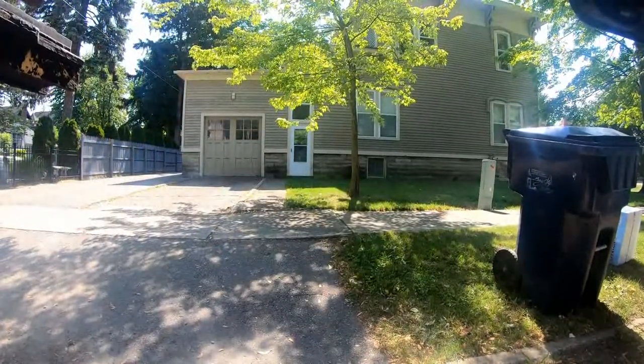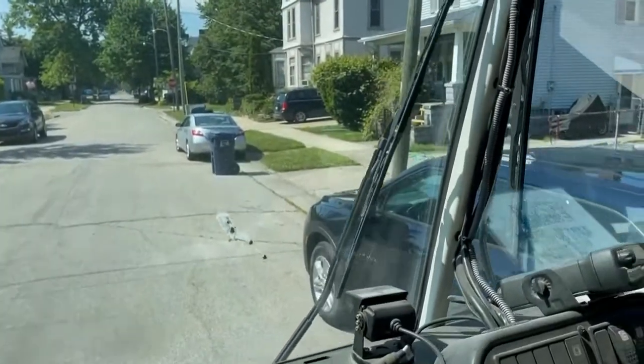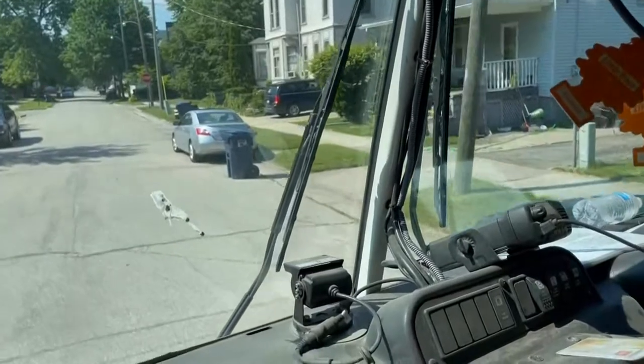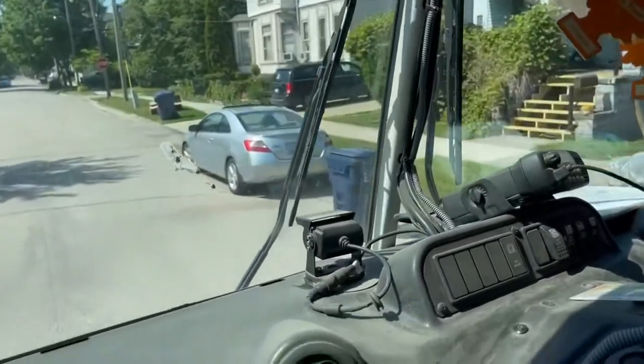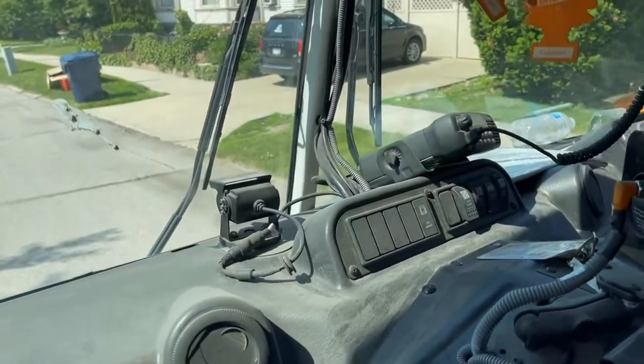If you have your trash cart near the back end of your car, it may be three feet away from the car, but because the truck has to pull so far away to avoid hitting your car, it cannot reach the can properly.